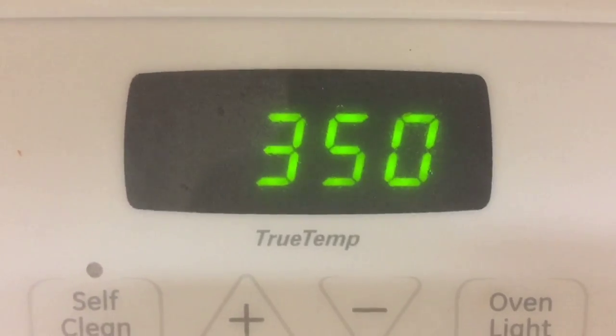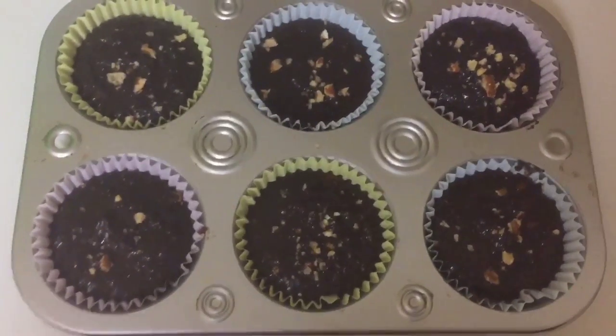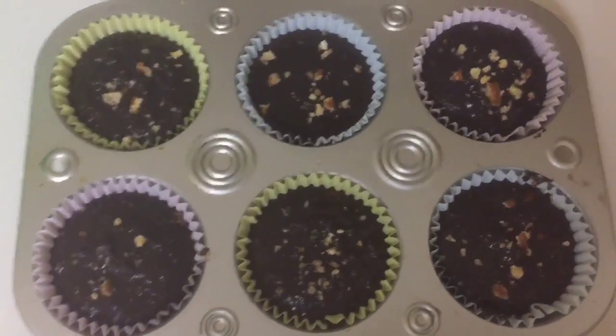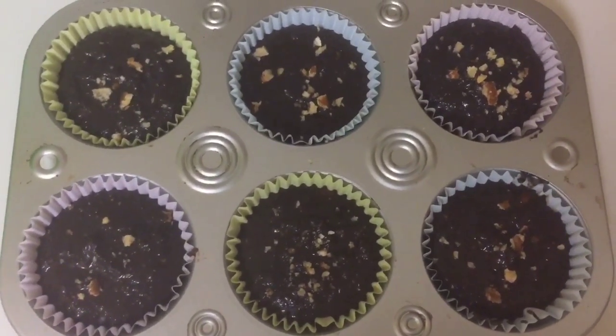So we're setting the temperature to 350. Doesn't this look lovely? I already know this is going to be so good. The goal is to not eat all these by myself and save some for Joe when he gets off — but I don't know, I can't promise you anything.